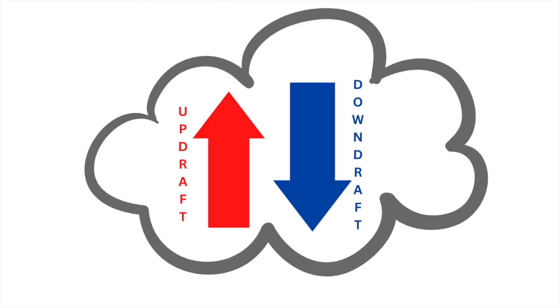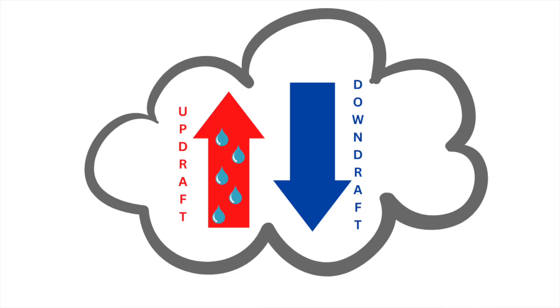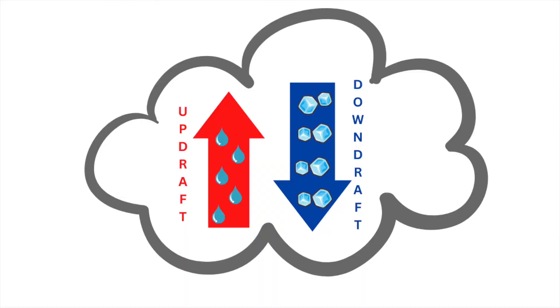Inside a thunderstorm it's a very turbulent, crazy environment. The two biggest things happening are large updrafts and large downdrafts. The updrafts are taking small water droplets and bringing them up through the storm into the freezing levels, where those liquid droplets freeze. The downdrafts are doing the opposite — taking frozen water particles and bringing them down. These two big currents of air, along with the water and ice particles, are constantly hitting each other, and when they do, small electrons shear off.